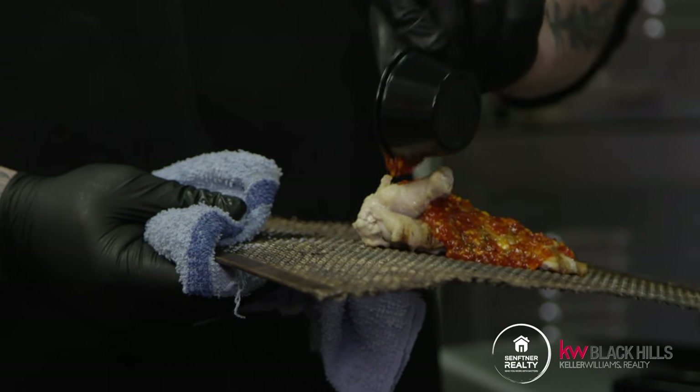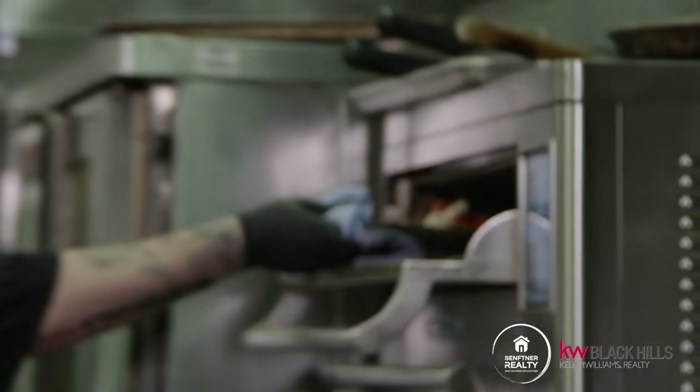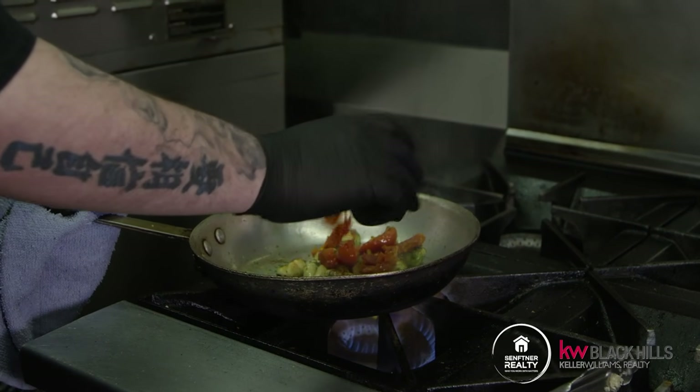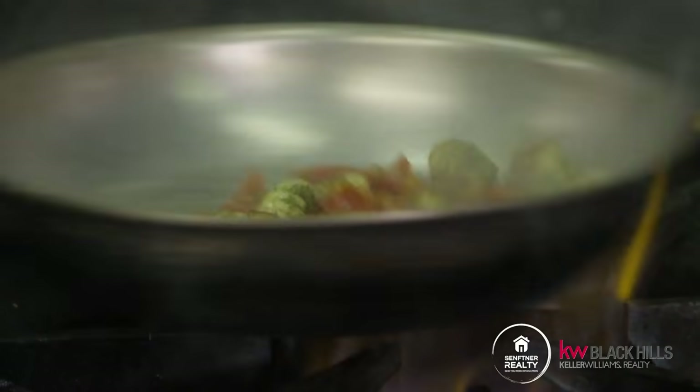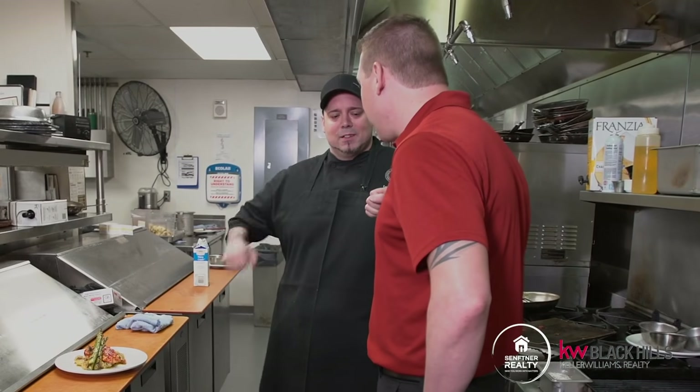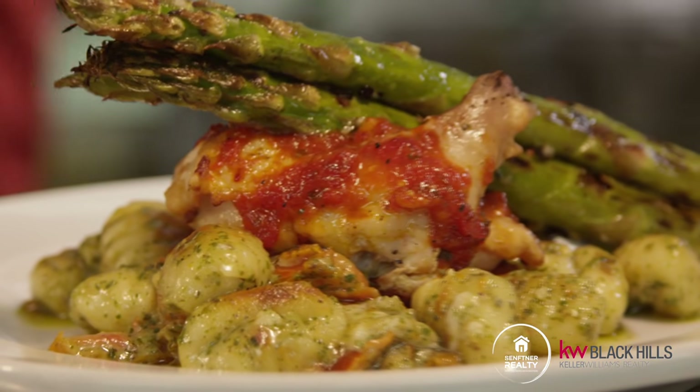So here's our harissa, and then with that we're going to do gnocchi. Chris, man, I really appreciate you making all this great food for us. I can't wait to check it out — it's time for me to dig in. No problem, enjoy.